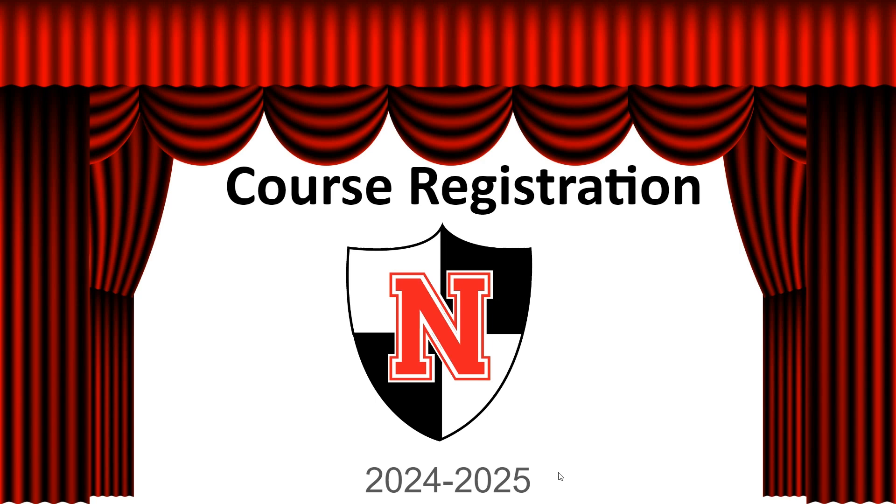Hello Red Knights! This presentation will walk you through the process to select courses for next school year. Please pay close attention so that the courses that you wish to register for are selected properly.